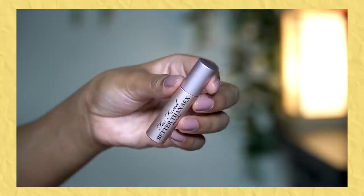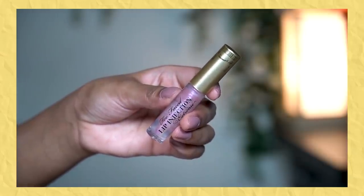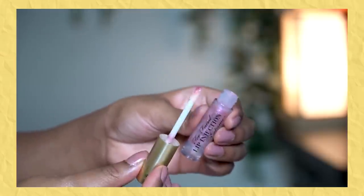Next, I bought this duo set from Too Faced for Rs. 1050 — a special duo set with the Lip Injection Extreme mini lip plumper and the Better Than Sex Mascara mini. The mascara is very small — I think it will finish within a month — but the formula and wand are the same, providing a lot of length and volume to lashes. I really like this mascara. The Lip Injection Extreme definitely helps plump the lips a little; it tingles a bit but not too much. I also like to use it as a top coat over lipstick for a glossy finish.